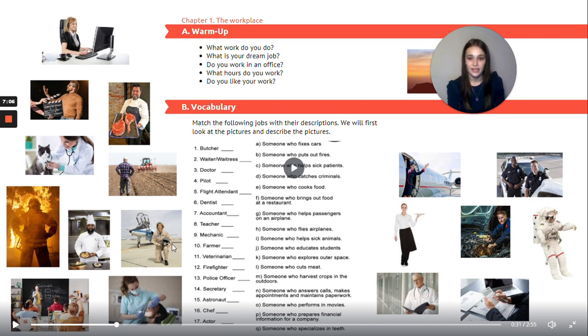Four: pilot — D — someone who flies airplanes. Five: flight attendant — G — someone who helps passengers on an airplane. Six: dentist — Q — someone who specializes in teeth. Seven: accountant — P — someone who prepares financial information for a company.